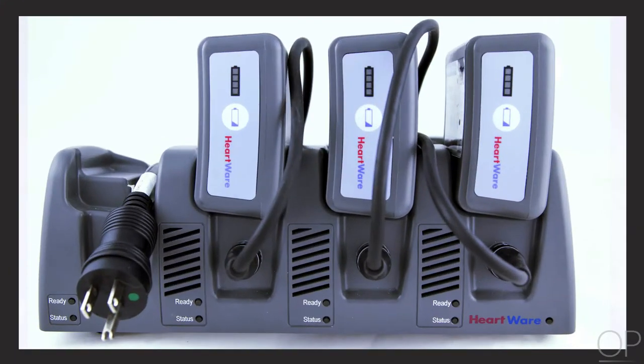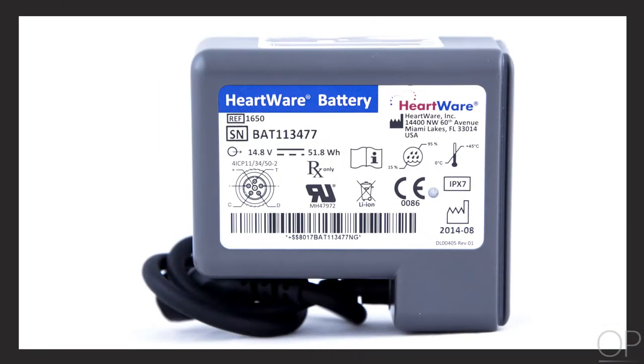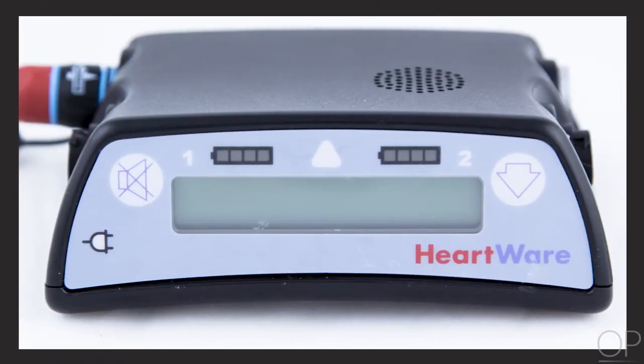The HVAD can plug into a standard household outlet and also comes with four rechargeable batteries. When the controller indicates a low battery, the patient can simply plug in a freshly charged battery and continue on.